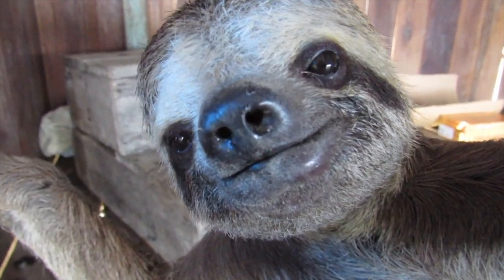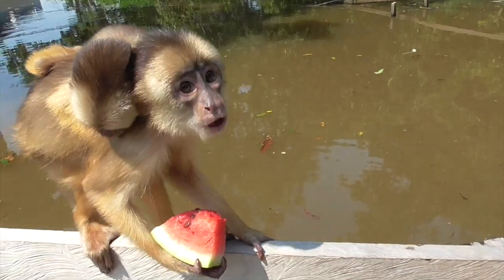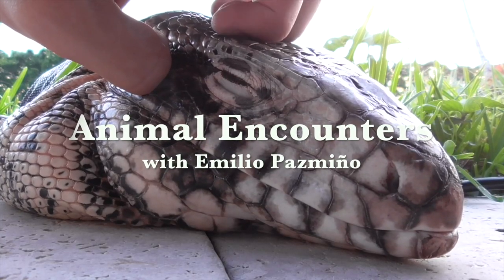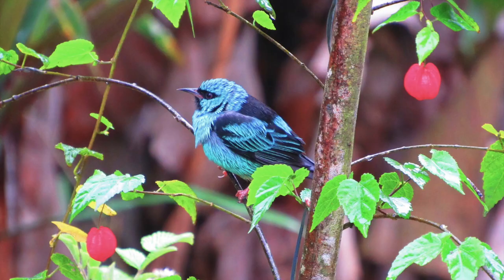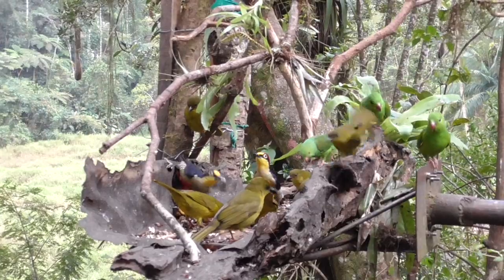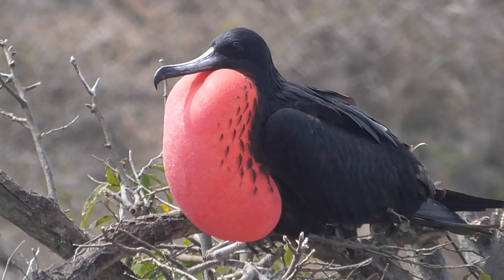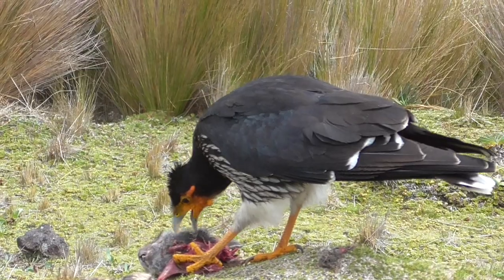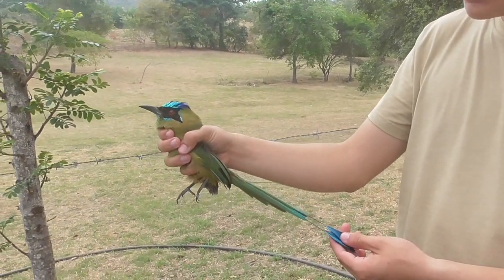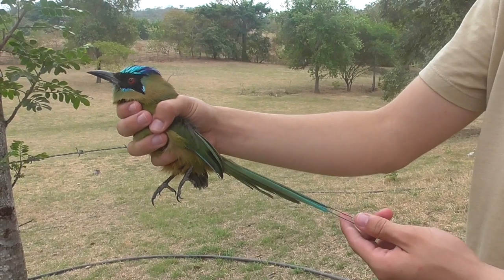I'm Emilio Pazmino and this is the Whooping Mot-Mot. It's no secret that I love birds — in fact, before I did the channel, my main hobby was taking pictures of them. However, I have not done nearly as many videos as I would like on these guys because they're much harder to catch than a mammal, reptile, or fish, and they're even harder to film. But today I got very lucky because this guy flew right into the house, and he happens to be one of the most beautiful birds we have here on the ranch.